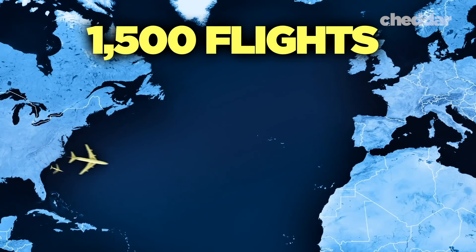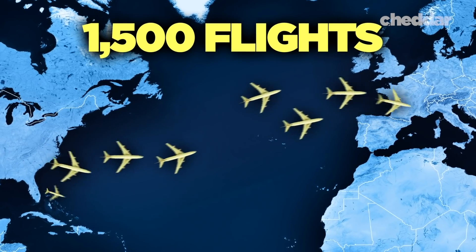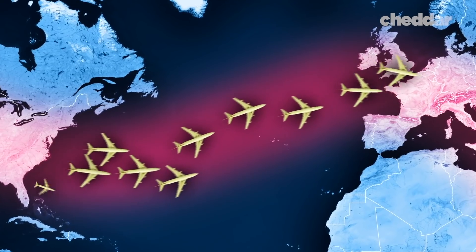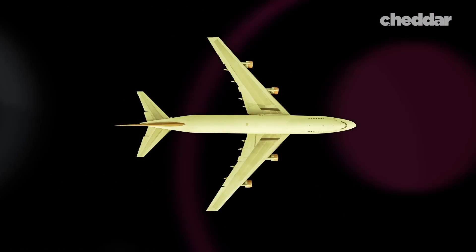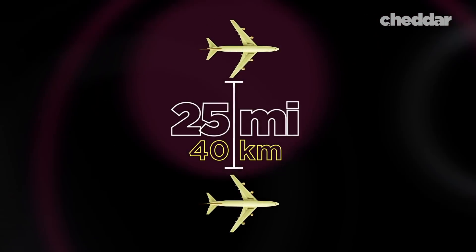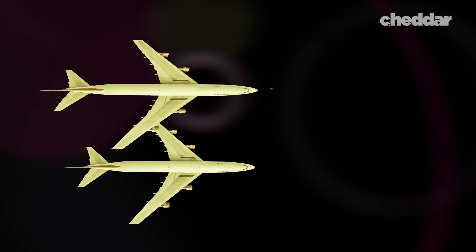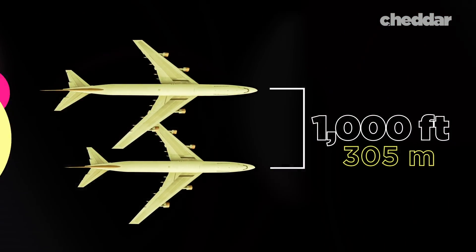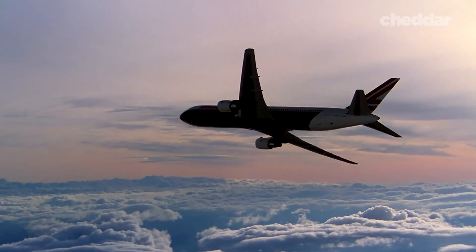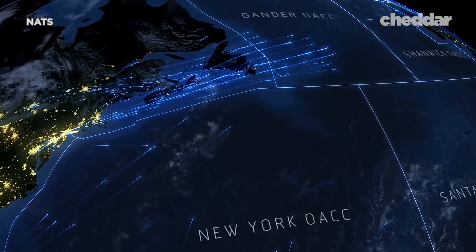On an average summer night, around 1,500 flights traverse the Atlantic from the United States to Europe, and almost all take this one route — like a highway. A highway at rush hour. These planes are separated by only 40 miles in distance and 25 miles laterally. Vertically, they fly as close as 1,000 feet to each other. It takes an immeasurable amount of planning and precision. But why would all of these planes take one route when they have the whole sky?